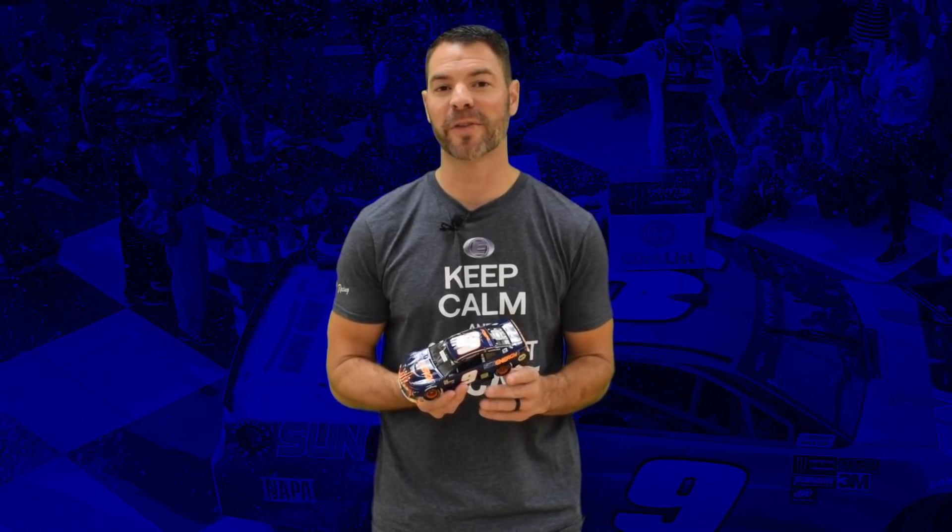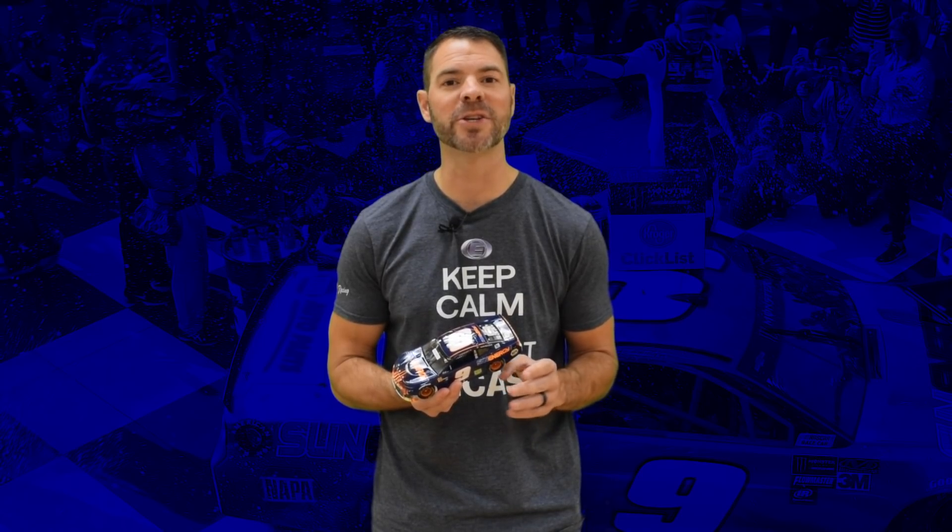This car is absolutely beautiful and a car you've got to have for your collection. It was so popular that it's already sold out in all versions on LionelRacing.com, so if you missed your chance on ordering it, be sure to check with a local dealer.